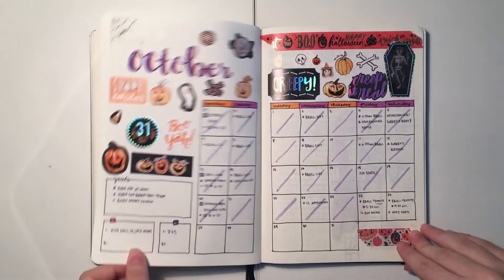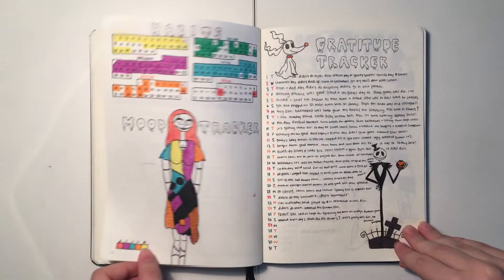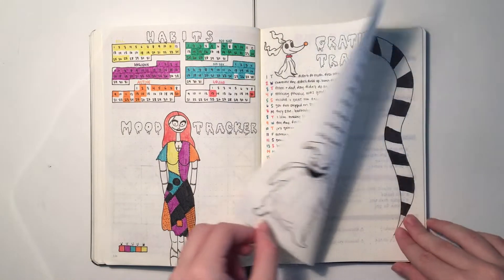Hi guys, it's Maddie. Welcome back to my channel. In today's video we are going to be flipping through the finished month of October, as you are seeing now, and then we are going to get into November.